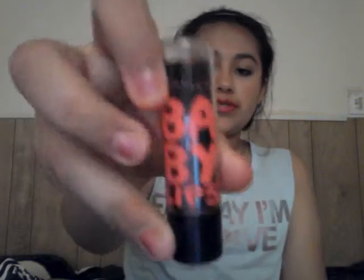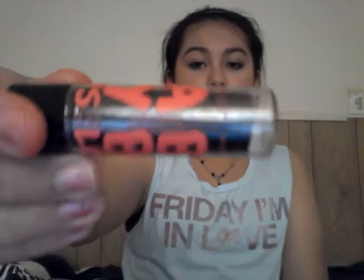The last lip product is this Baby Lips in Oh Orange, number 85. Let me swatch this for you — it's up at the top, and it really doesn't show up that much unless you build it up. So those are all my lip products.